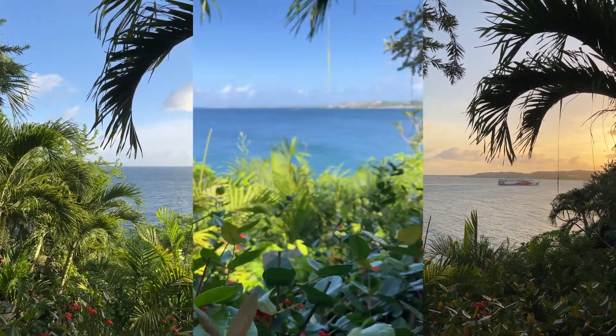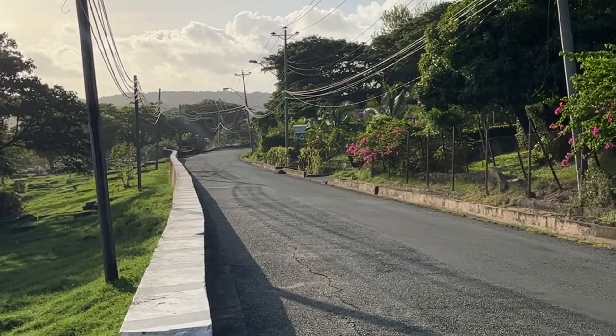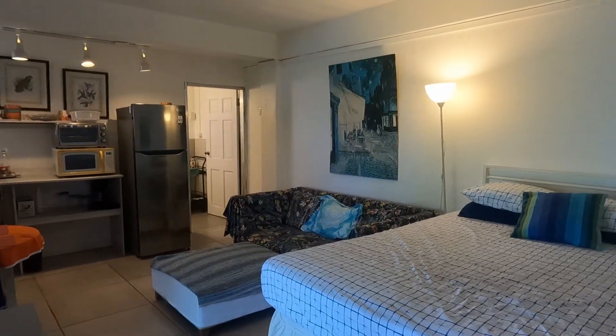Do you want to experience this type of view every day? Then stick around, as on this episode of Into the Atlas, we give you a tour of the Ocean View Studio Airbnb in Bacolet, Tobago.